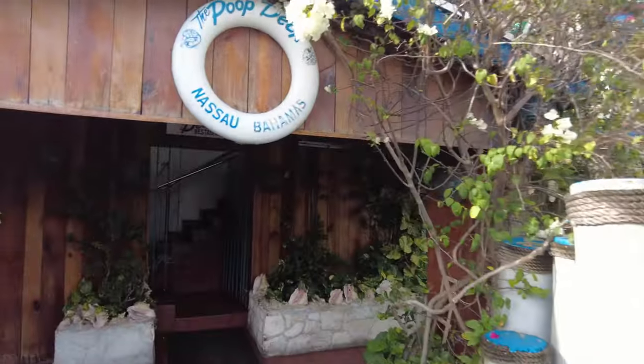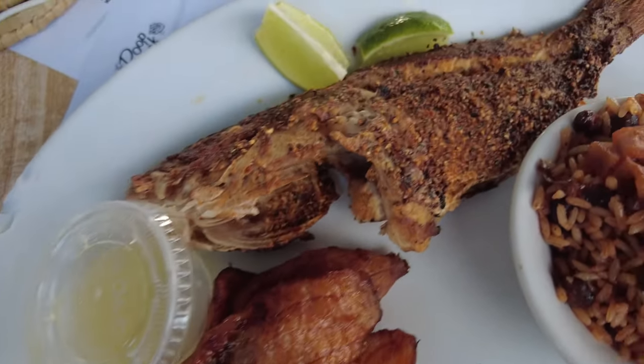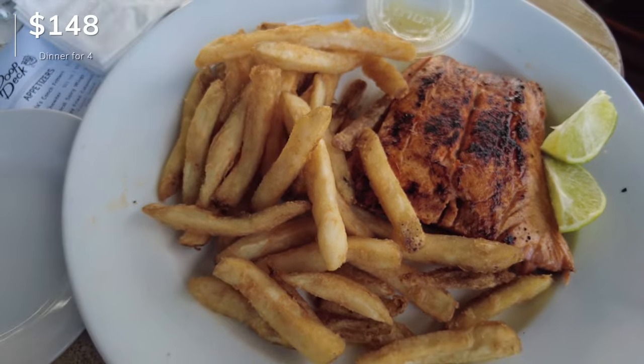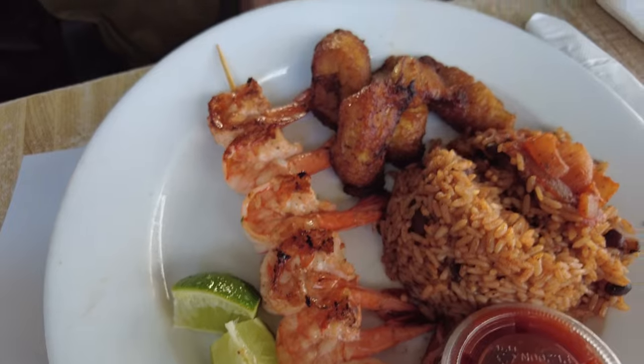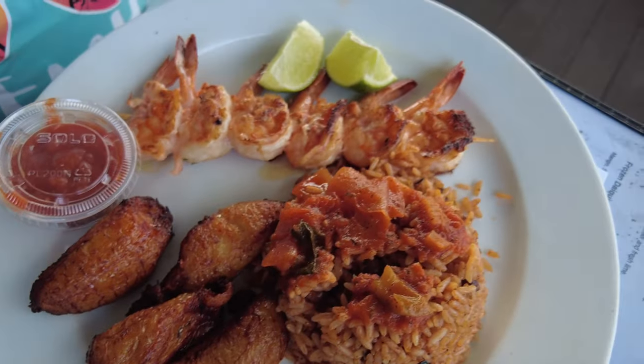We just pulled up to the Poop Deck, which is right here in the marina bay. It's beautiful here with great views of the water. Our food just came out and it looks fantastic. I got the catch of the day — a blackened snapper — with peas and rice and plantain. Tristan got the salmon with fries. Olivia got the grilled shrimp with rice and peas and plantain. Mother-in-law got the same. Food is fantastic, highly recommend it.